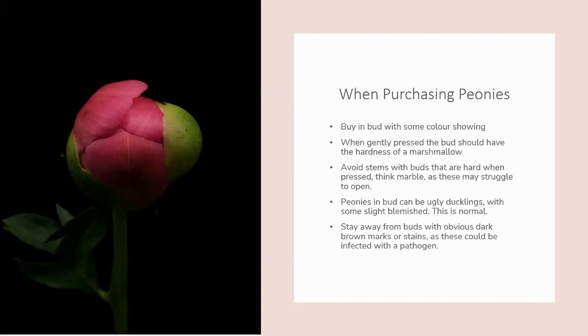Don't be put off by how peonies look in bud — they can be a bit of an ugly duckling. The peony flowers are surrounded by tough sepals which protect the delicate petals until it's time for them to open. Think of these sepals as the bodyguards: they take the knocks so the petals don't have to. Some small blemishes or discoloration on the green sepals are perfectly natural. However, any buds with black or dark brown patches should be avoided, as this could be a sign of disease and could negatively affect vase life.